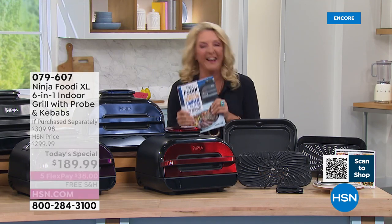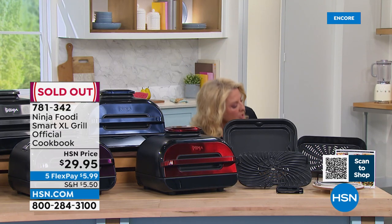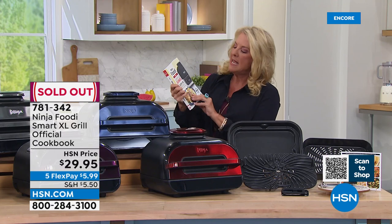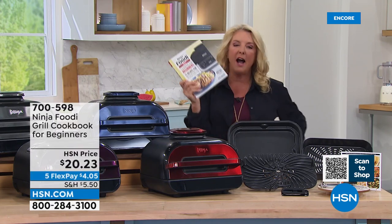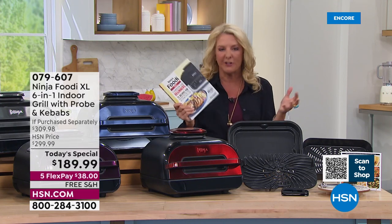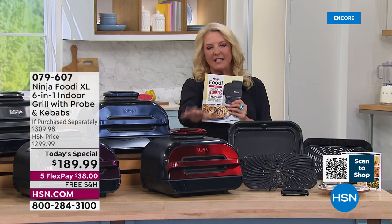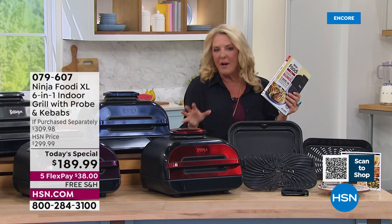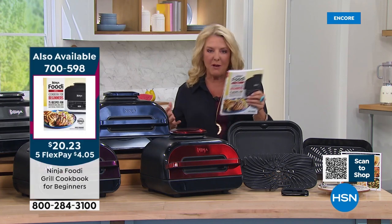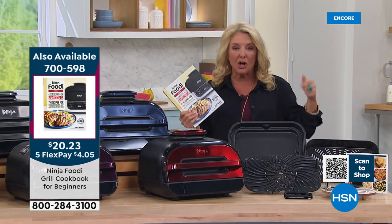I do have good news — there's another book. If you missed out and you're brand new to using the Ninja, there's another cookbook for beginners with 75 recipes for $20 and some change. A lot of reviews say 'I've only done meat in it and my gosh, it's turned out great — I can't wait to explore the rest.' This is going to help you get familiar with how many different activities and things you can cook. I really encourage you to try all the other features — like the 100 five-star reviews currently on this unit.